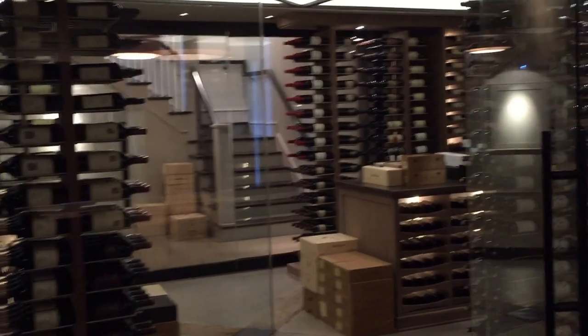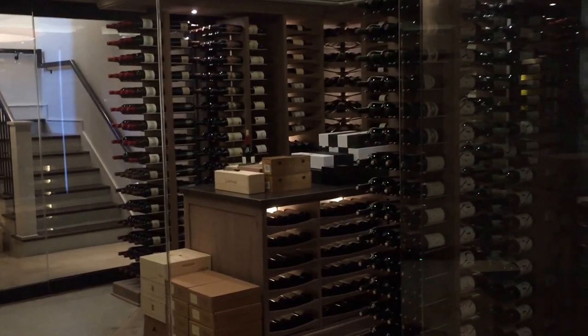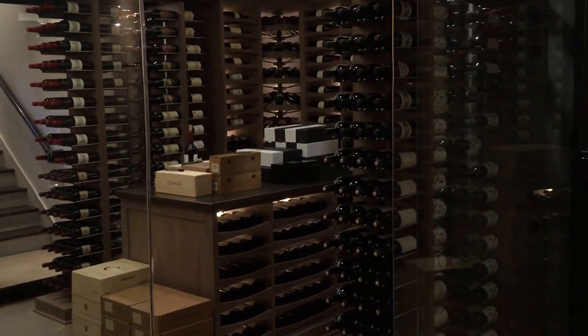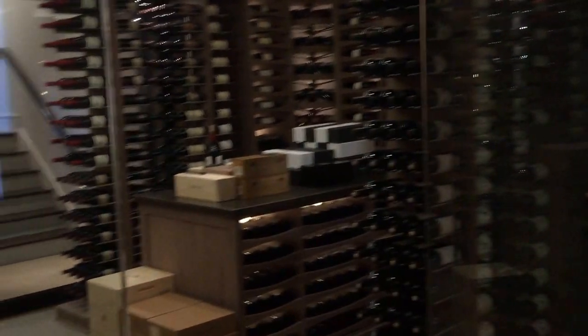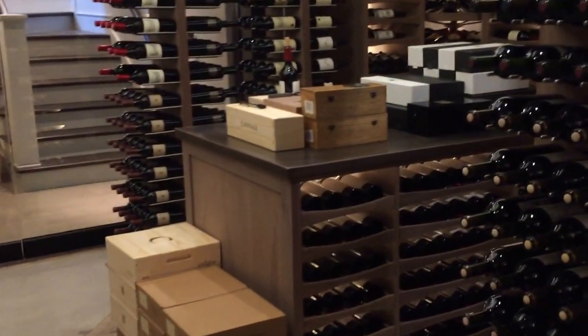Here's the video tour of the Charlevoix cellar. We're coming in through the glass door. Here we have an island,